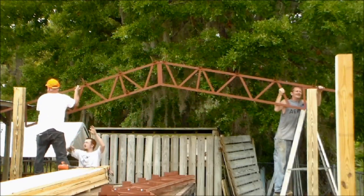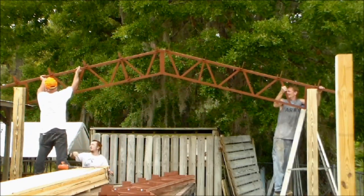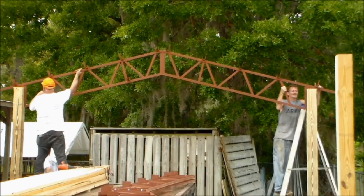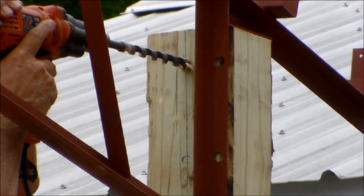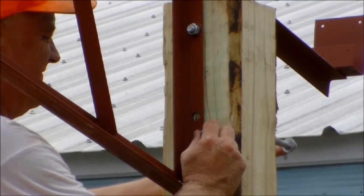First, they're incredibly strong. A properly built steel truss can handle heavy snow loads, high winds, and gives you wide open spans without the need for center posts. That means more usable space for equipment, RVs, or even livestock.